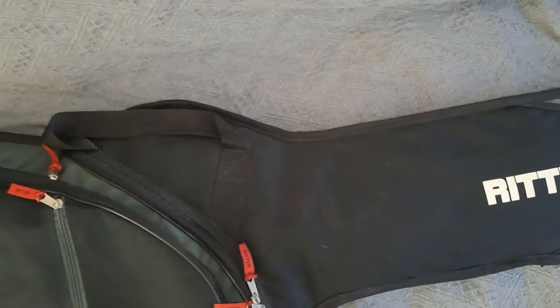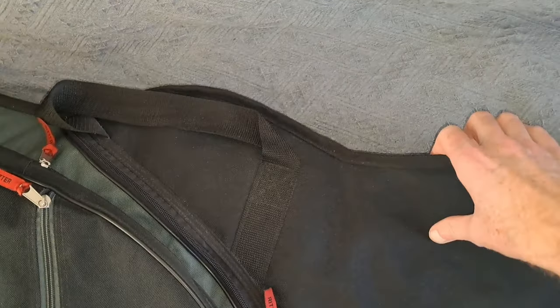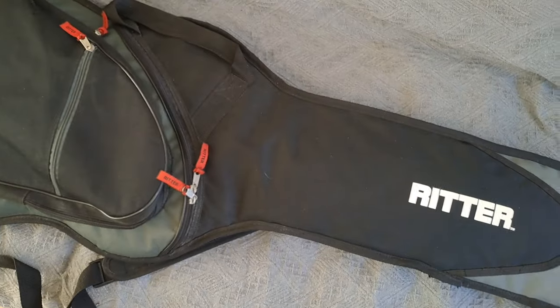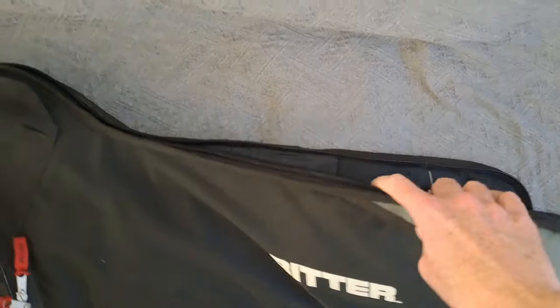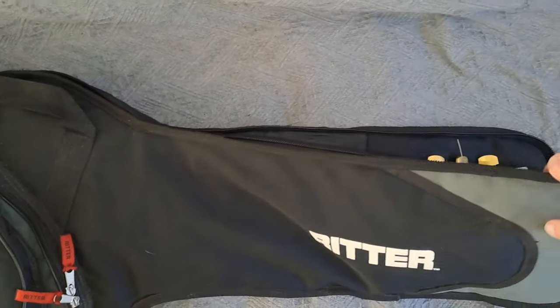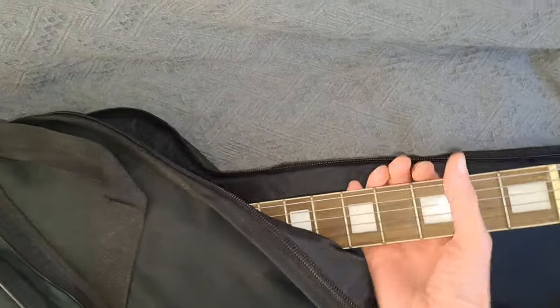I've not seen this before in person yet because I literally just got the bag. So you're experiencing this for the first time with me. We'll have a look at this guitar and see exactly what we've ended up with, because I literally just put it in the car — wasn't going to ask any questions, he just wanted it gone. Apparently this belonged to his son.